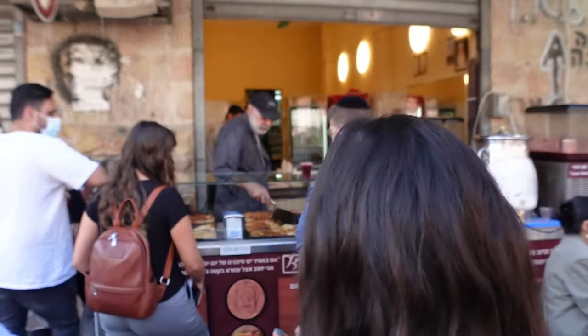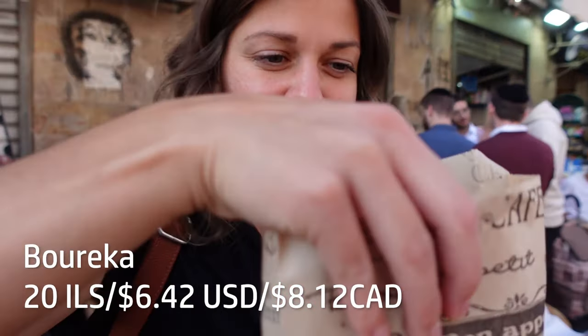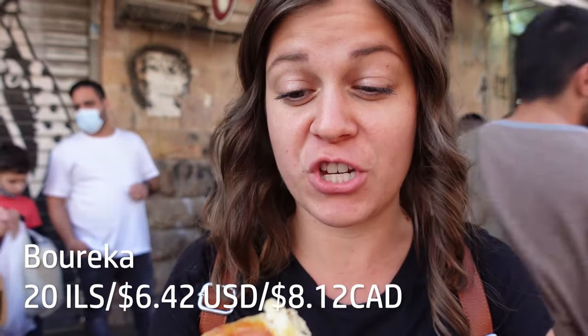I think we spotted some bureka — wanna give it a try? That was on our list of things to try. It's like a puff pastry with a bunch of different types of fillings, comes in all different shapes and sizes. I think we're gonna try the cheese one. Bureka is a really typical part of Israeli or Jewish cuisine. So let's try. 20 shekels later, we have cheese bureka — a delicious flaky filo pastry stuffed with cheese. He offered me the flat kind or a triangle shaped one, and I went for flat.